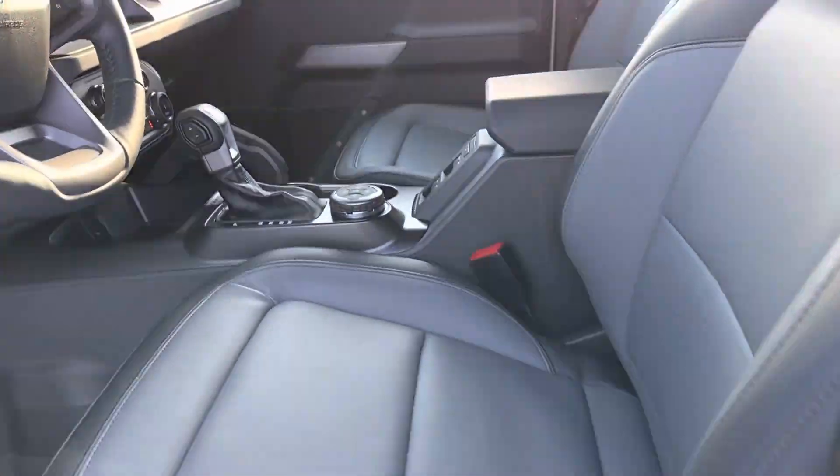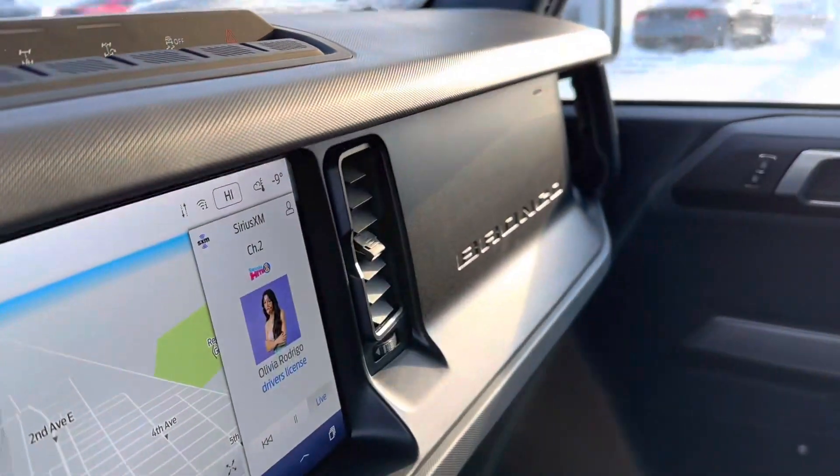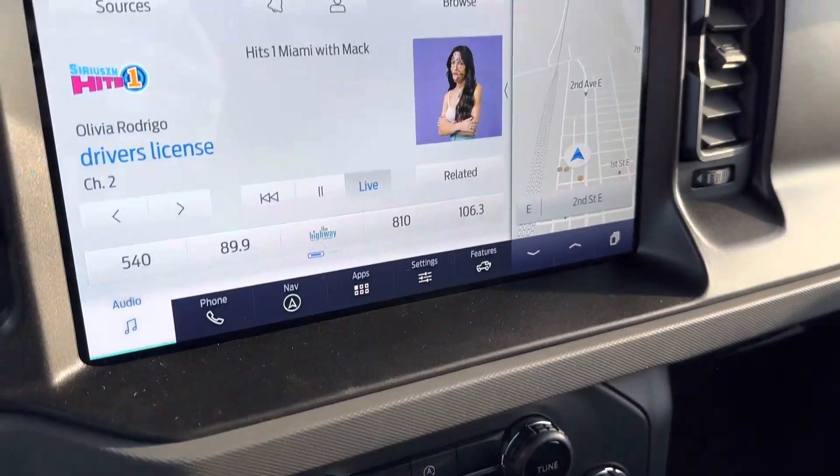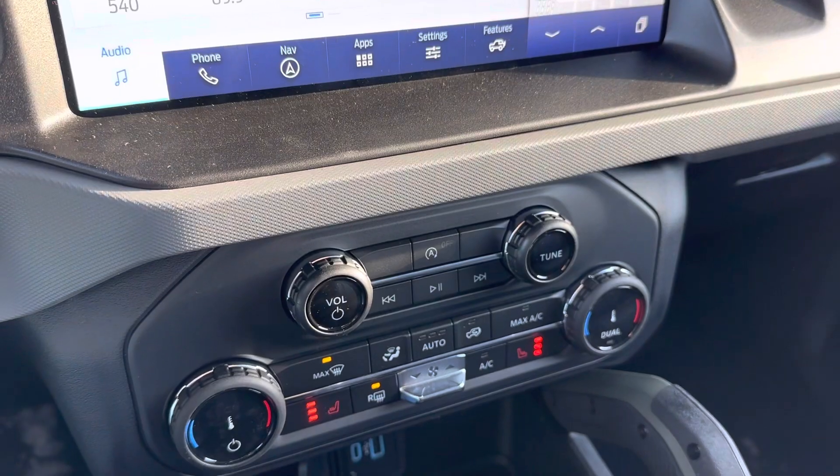Nice leather seats, you got your display center right here, Bluetooth navigation, dual climate control, heated seats as well.